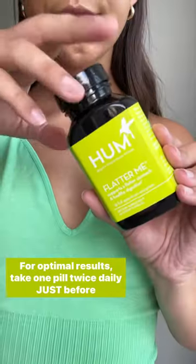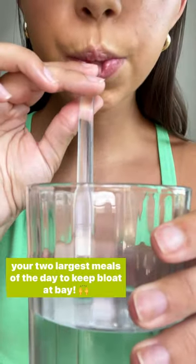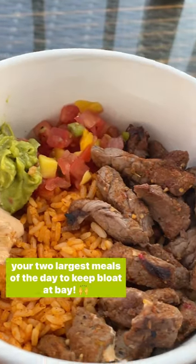For optimal results, take one pill twice daily just before your two largest meals of the day to keep bloat at bay.